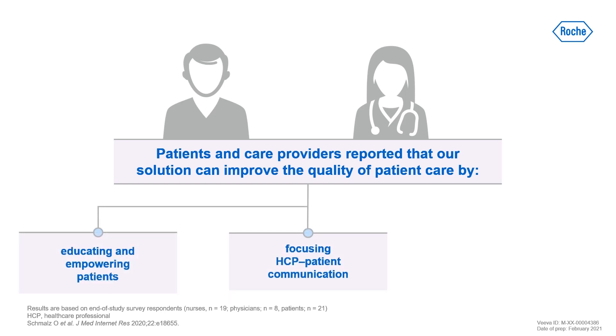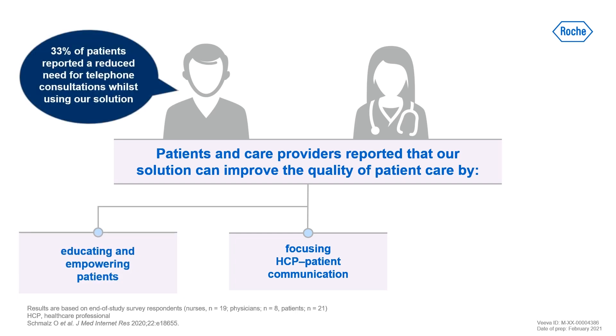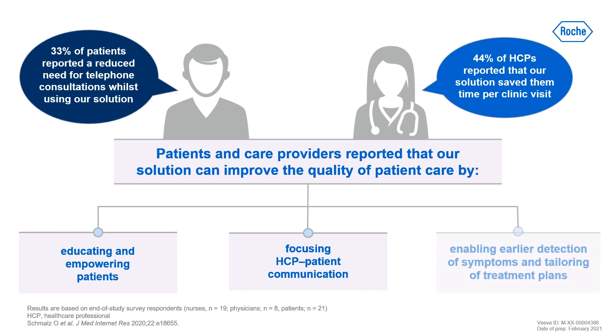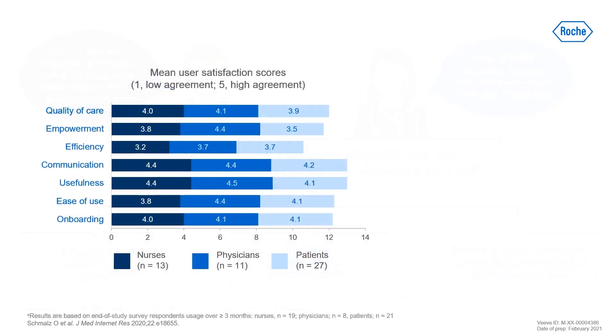Patients felt empowered and more in control while using the solution, and one-third reported that it reduced the need for telephone consultations. 44% of care providers reported that it saved them time during clinic visits and importantly it enabled them to detect and manage critical symptoms earlier and to personalise treatment plans.